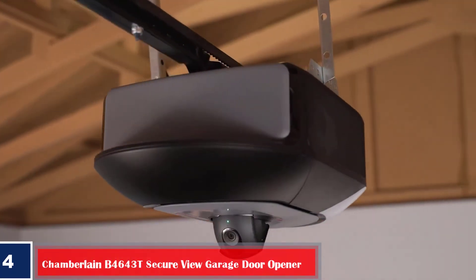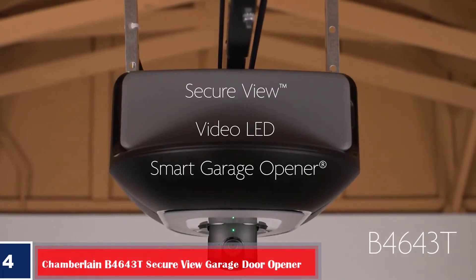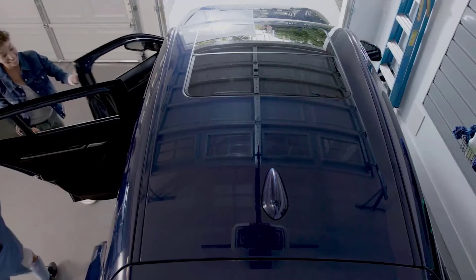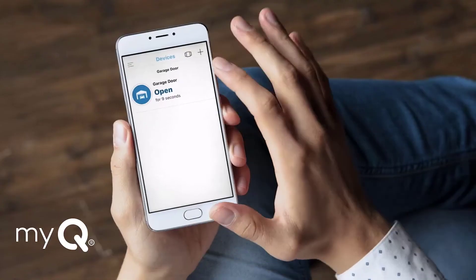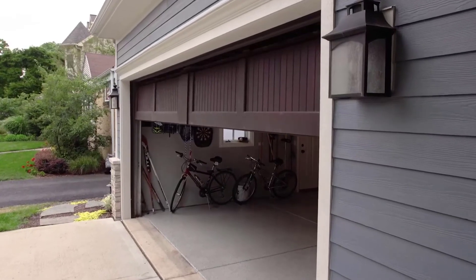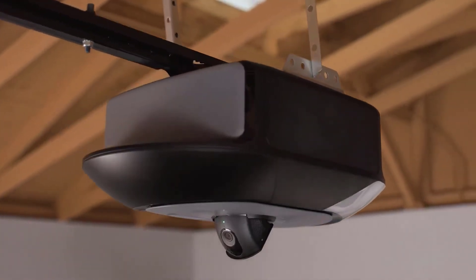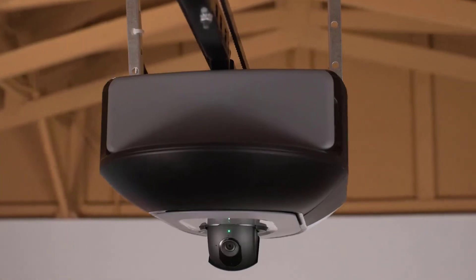Number four, best with camera: Chamberlain B4643T Secure View Garage Door Opener. The Chamberlain B4643T Secure View doubles as a security tool for your home thanks to its built-in high-definition camera. When the camera senses motion, such as the door opening, it will stream 1080p live video to your smartphone. It would be best if you had a video storage subscription to store footage for up to 7 or 30 days. You can manually adjust the camera angle 360 degrees, and it features a glare-resistant night vision lens and two-way audio.